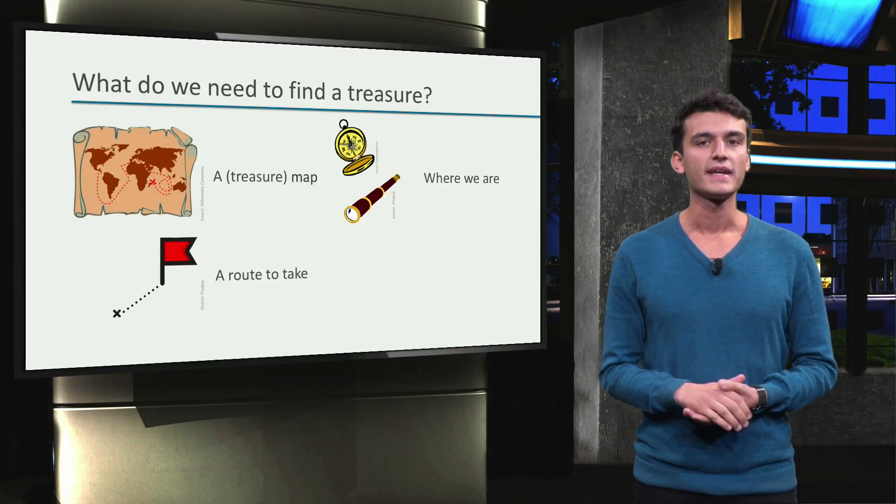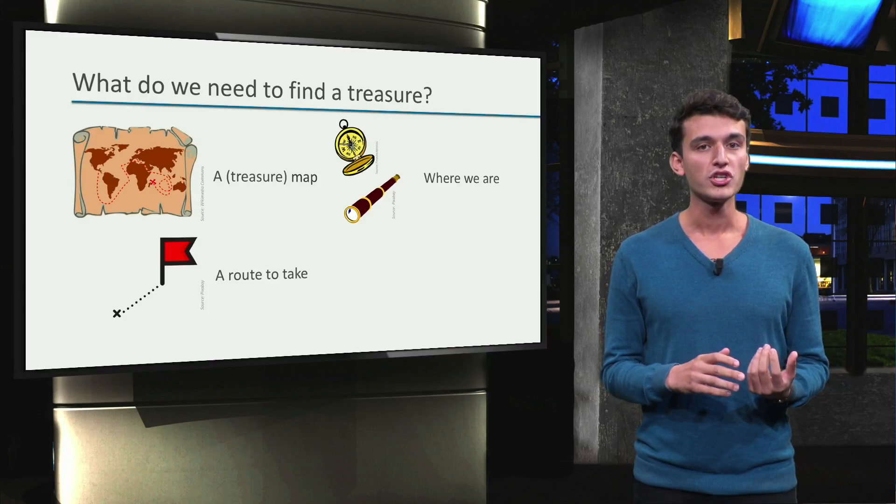For the first time we will probably take the safest. That means if we encounter another pirate ship, we will probably avoid it.